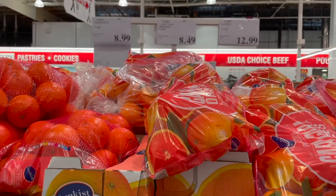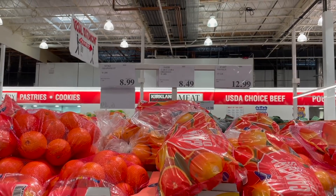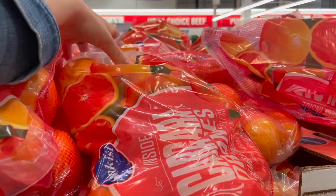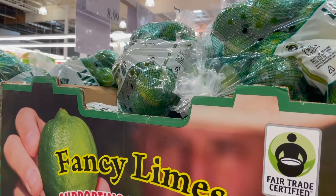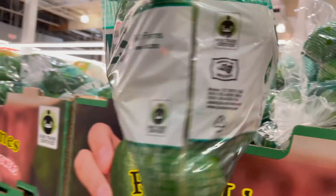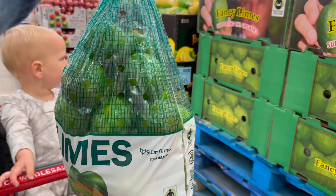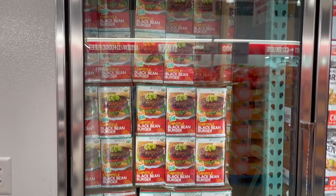If the cara cara oranges are here you guys can pretty much bank on the fact that we are grabbing a bag. They're definitely a lot smaller this week - you get eight pounds for $8.49 - but they're just so good, we can go through a bag in like a week. Kind of random, but we are also going to grab some limes this week. I don't see the price on these but they're usually around five or six dollars for I believe a five-pound bag.